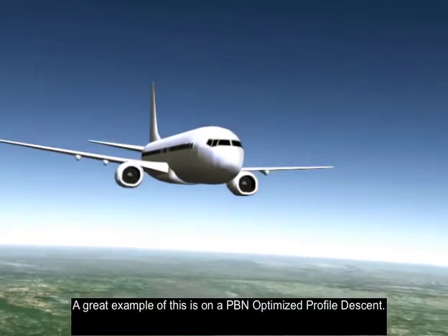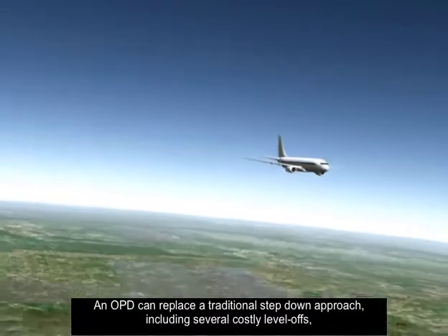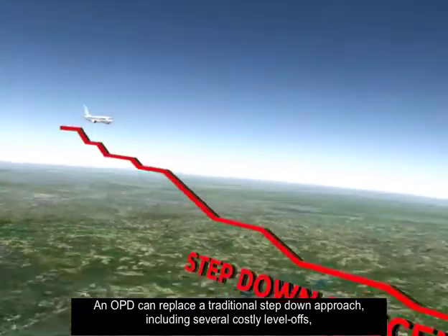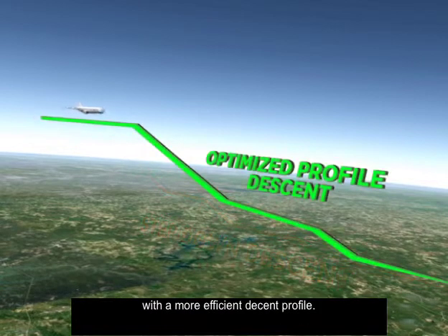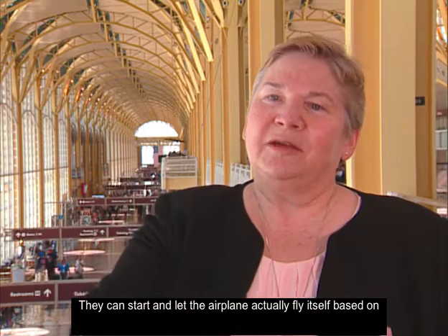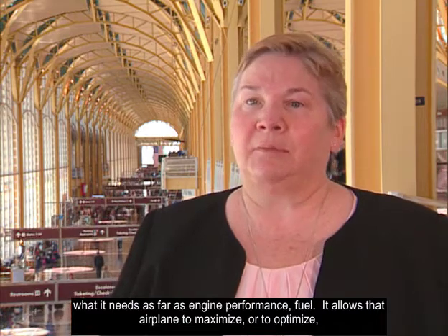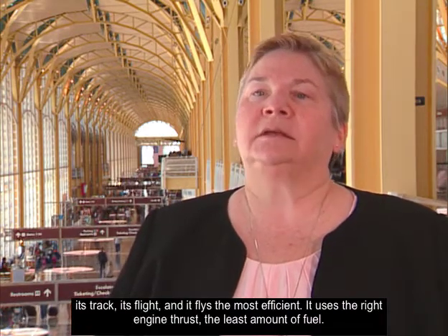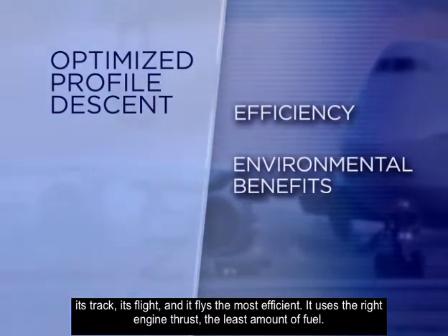A great example of this is a PBN-optimized profile descent. An OPD can replace a traditional step-down approach, including several costly level-offs, with a more efficient descent profile. It allows the airplane to fly itself based on engine performance and fuel needs, optimizing its track and flight to use the right engine thrust, the least amount of fuel, and produce the least amount of noise.